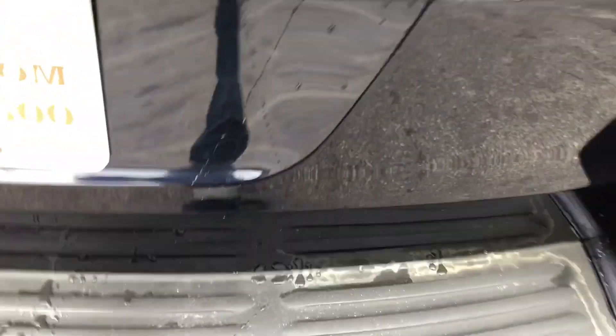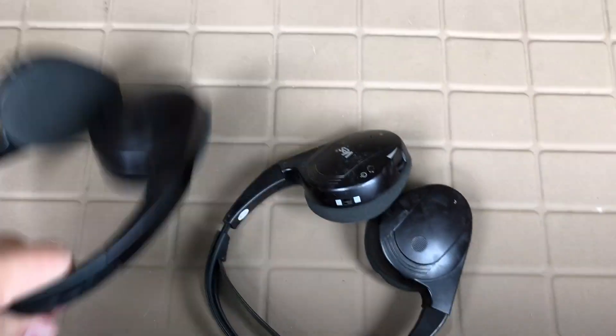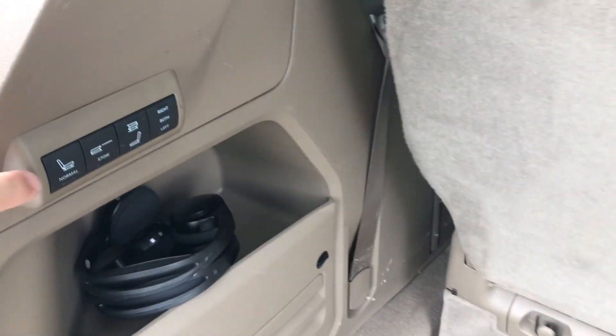If we open up the back, you'll find a deep cargo well. Those are headphones for the DVD system. We have this third row that will fold flat — you can do that with a push of a button and they will tumble flat into the floor, or take them back to normal.